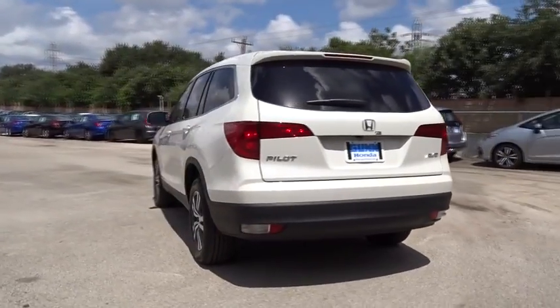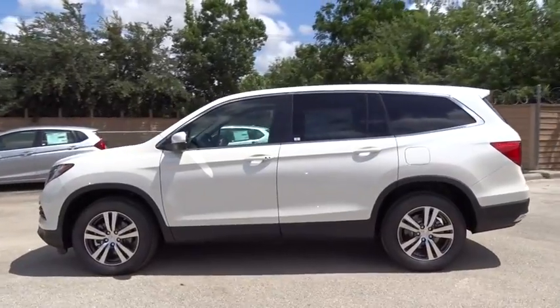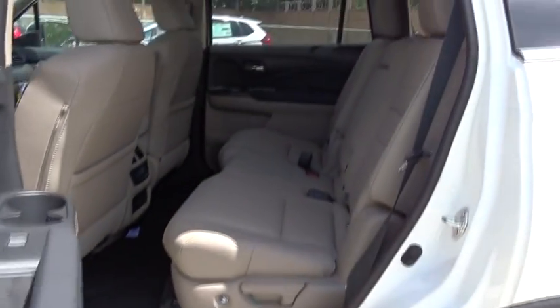Here are some of this vehicle's great options: stability control, steering wheel audio controls, power passenger seat, remote engine start, power liftgate, traction control, keyless entry, backup camera.